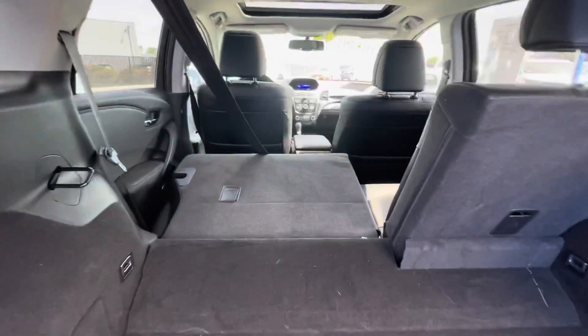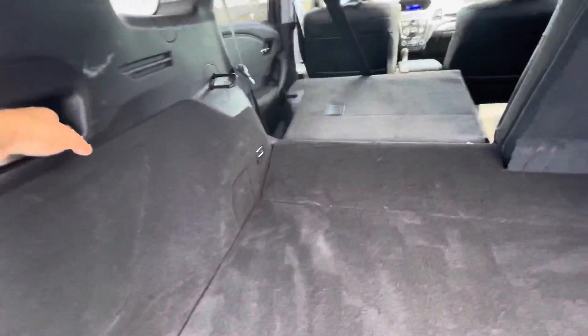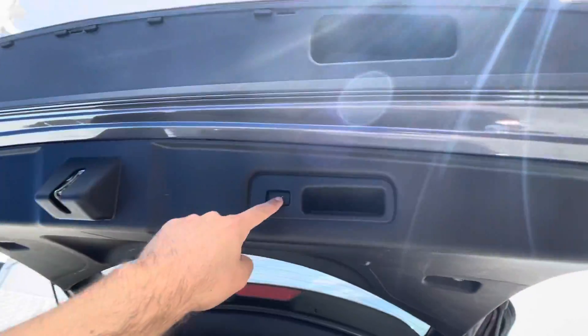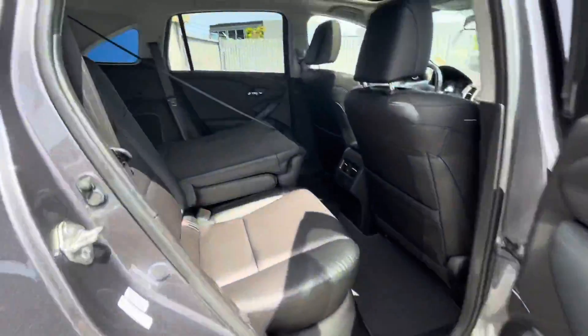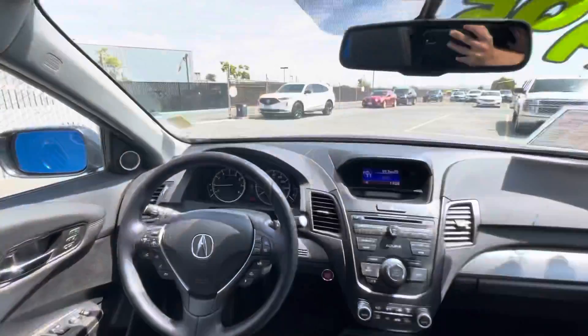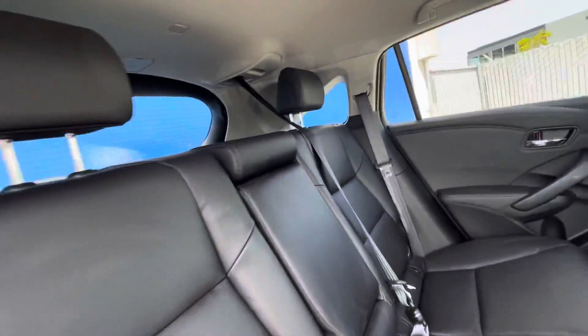It has a sunroof, power liftgate, heated driver seat, backup camera, satellite radio, iPod/MP3 input, Bluetooth, CD player, aluminum wheels, keyless start, dual zone air conditioning, privacy glass, keyless entry, remote trunk release, and the V6 engine produces 279 horsepower.